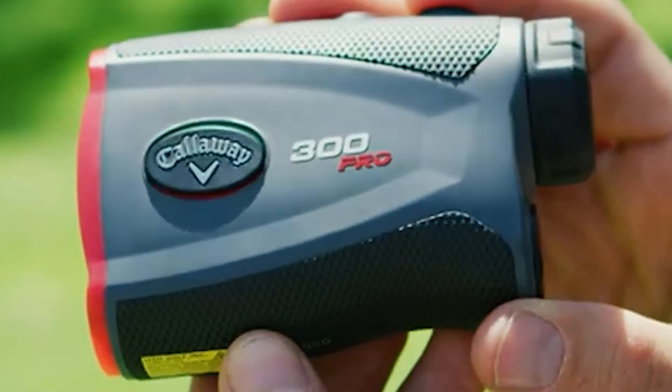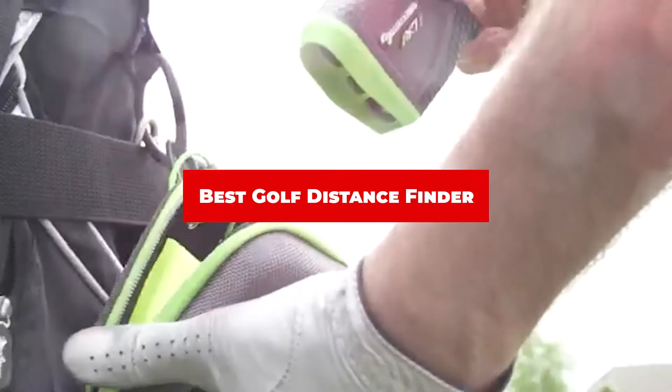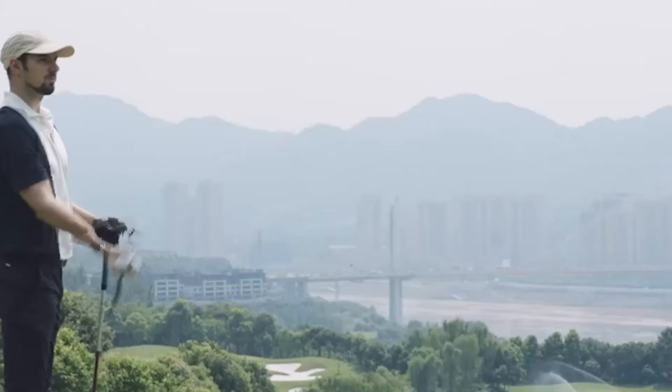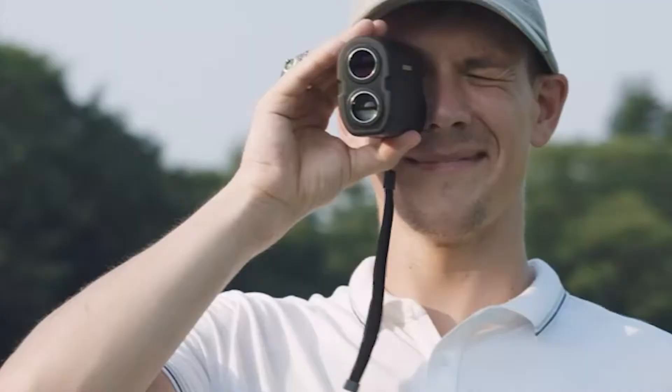If you're looking for the best Golf Distance Finder, here's a list you must see. We made this list based on our personal preference and sorted it based on their features, prices, quality, durability, and reputation of the manufacturers and customer feedback. Also, we've included options for every type of customer. So let's get started.